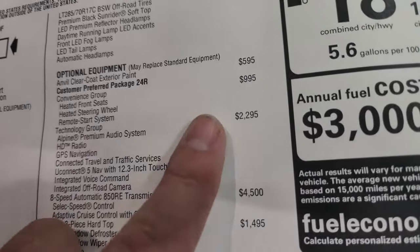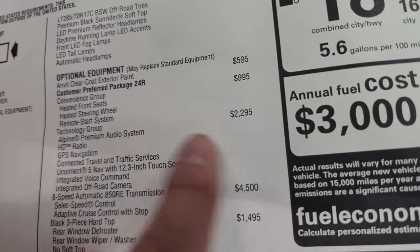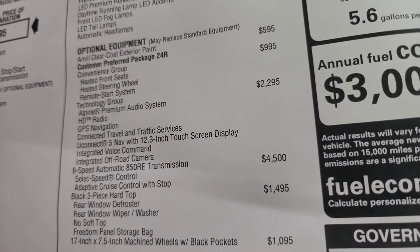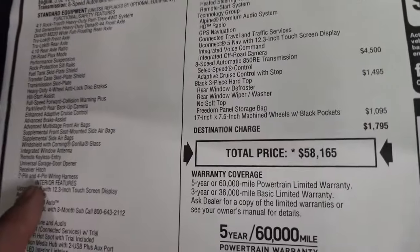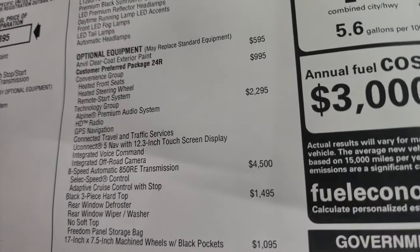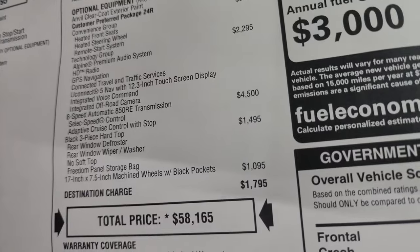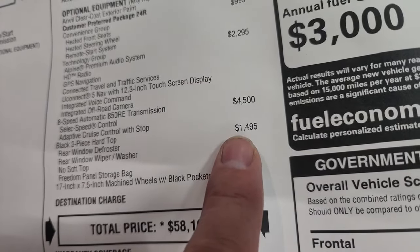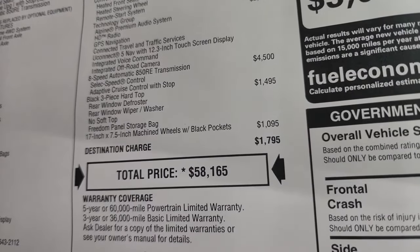The technology group is $2,295 — Alpine premium sound, HD radio, GPS navigation, connected trail and traffic services, and the Uconnect 5 Nav with 12.3-inch touch screen display, plus integrated voice command and off-road camera. The 8-speed automatic transmission adds select speed control and adaptive cruise control for $4,500. The black three-piece hardtop is $1,495, and the 17 by 7.5-inch machine wheels with black pockets is $1,095.